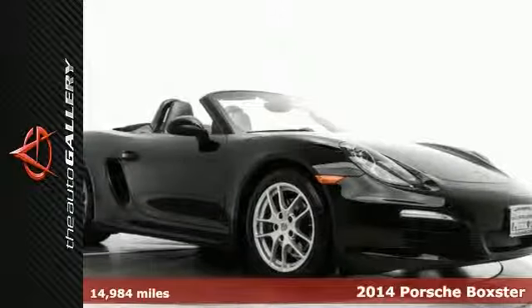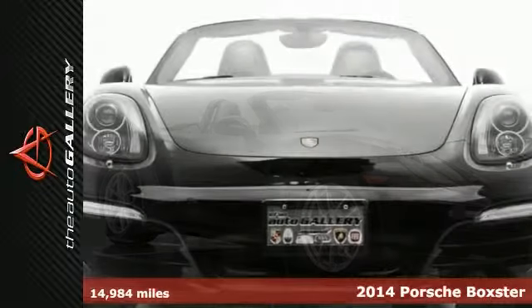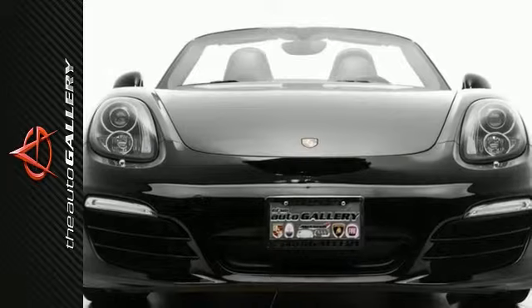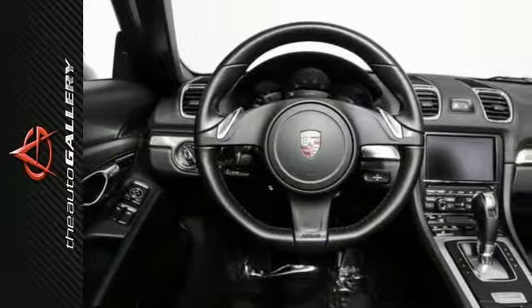Auto Gallery Porsche Woodland Hills is proud to offer this 2014 Porsche Boxster Roadster for sale with PDK Automatic Transmission in Woodland Hills, California.